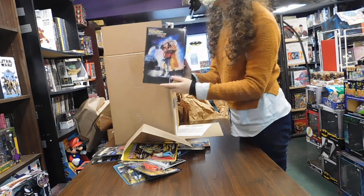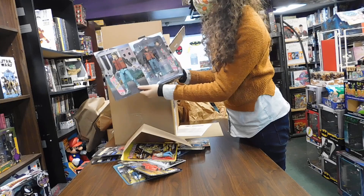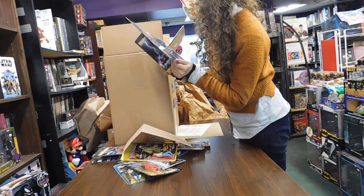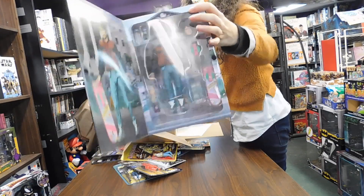We got a Back to the Future Marty McFly — he's got a little hoverboard, and I think that's a Pepsi there. Fun!